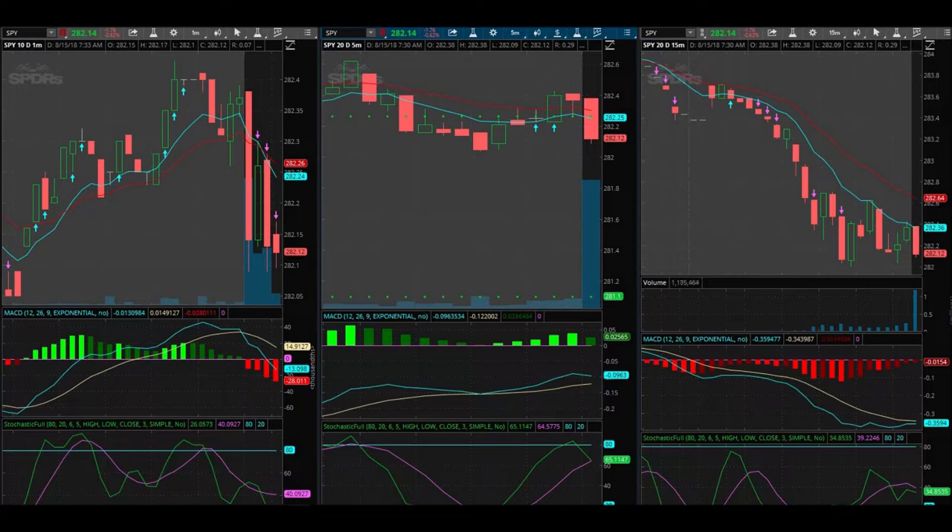Good morning everybody. Today is the 15th — the opening bell just happened about three minutes ago and we are looking for a trade. It looks like it's down today, so we're looking for a trade to the downside. We'll be watching it closely.